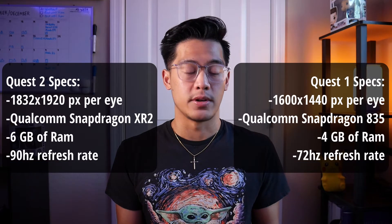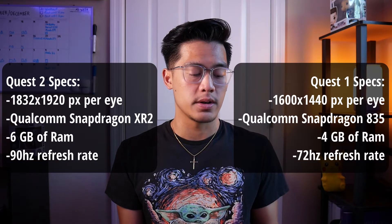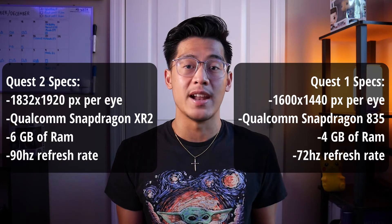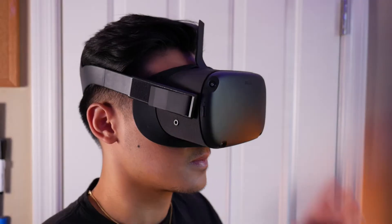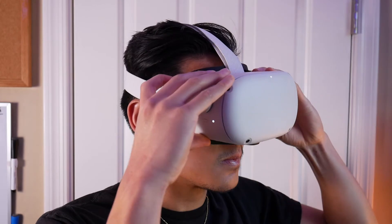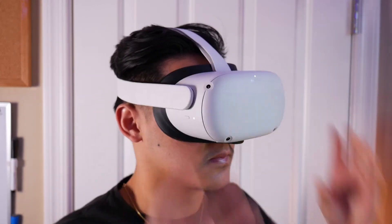It also has 6GB of RAM versus the 4GB of RAM on the Quest 1, and a refresh rate of 90Hz compared to 72Hz on the Quest 1. In terms of hardware and specs, this is a massive upgrade, and the price is significantly lower — I paid $399 for the original Quest headset. Switching from the Quest 1 to the Quest 2, I could tell the difference right away in the visuals and performance.